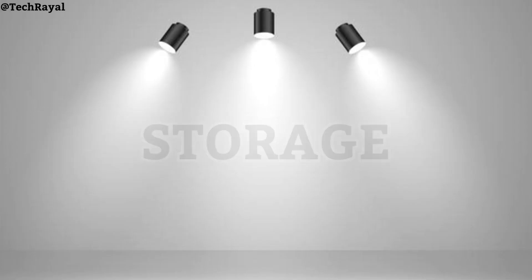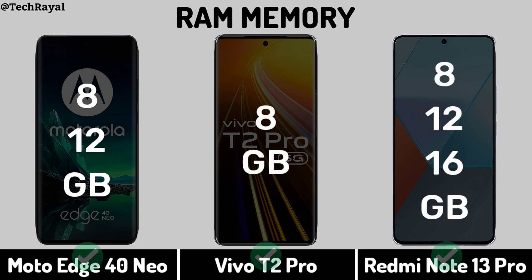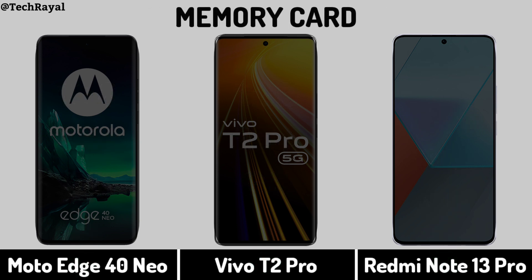Now for Storage — RAM Memory. Internal Memory. Memory Card support.